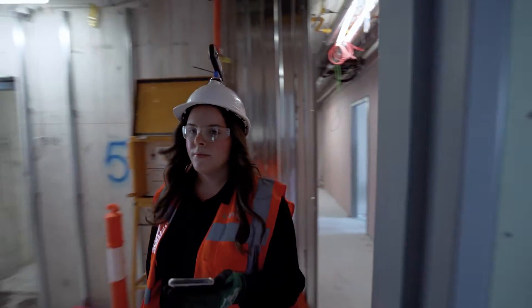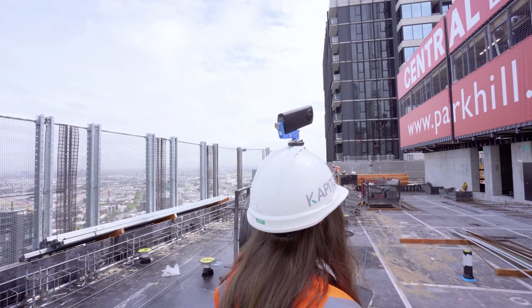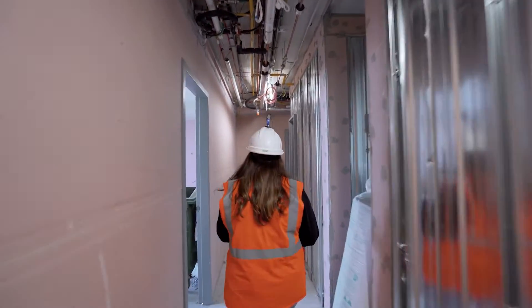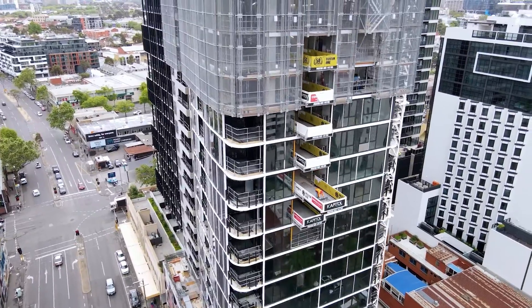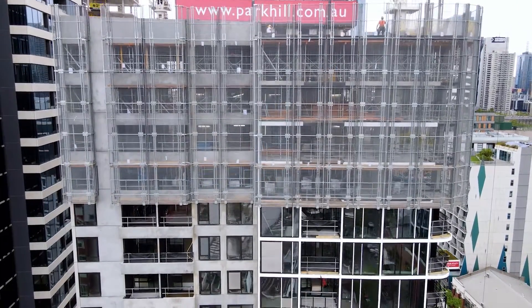OpenSpace assists in identifying at an early stage if there is a potential issue — say, a subcontractor has installed something not in line with what was approved by the design team, the client, or the architects. Before someone else comes in and compounds that issue, you can catch it early. If someone puts a pipe in the wrong location, the next person builds the duct around it, and before you know it you're dropping ceilings and compromising the end product. We can go in early, identify the mistake, and fix it without a huge compounding of cost, time, or a compromised product.